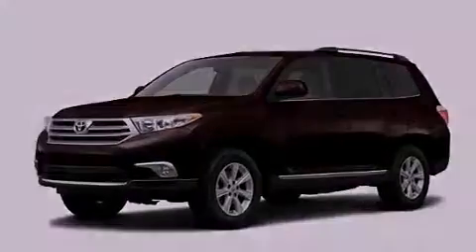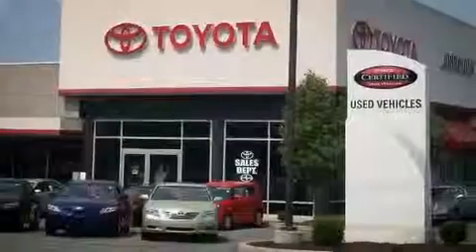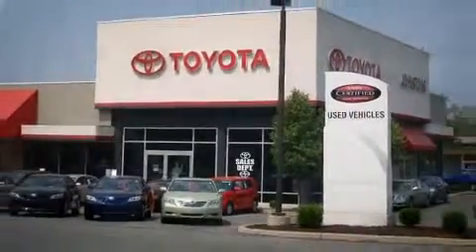Contact us today and schedule your opportunity to see this vehicle in person. I got my Toyota at Johnston's Toyota.